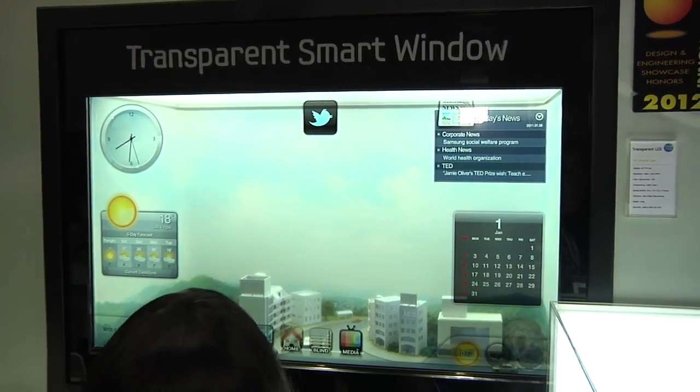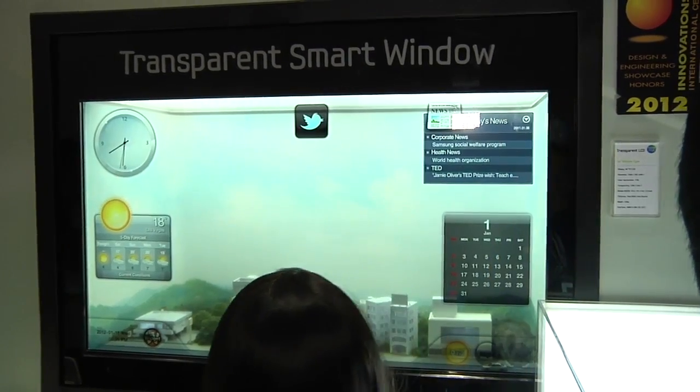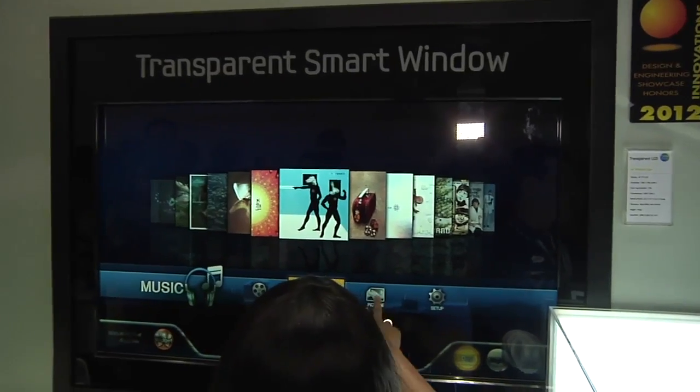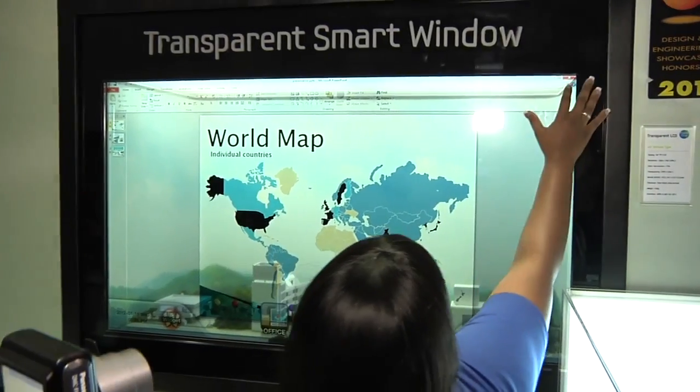Occasionally at CES, you get to touch the future. That's what I did when I got hands-on with Samsung's transparent smart window. It's basically a big LCD — not a product you're going to be able to buy anytime soon. It's a big, clear, see-through LCD you put in place of your window, and you can touch it to bring up widgets, web browsers, Twitter, all sorts of crazy stuff. It's kind of like Tony Stark's window in Iron Man. I could not be more excited about this as a potential future technology. Light just goes through it from the sun, or it can be side lit, and you can even use it as blinds.